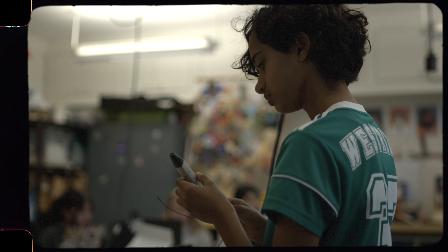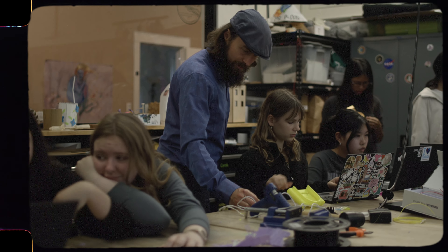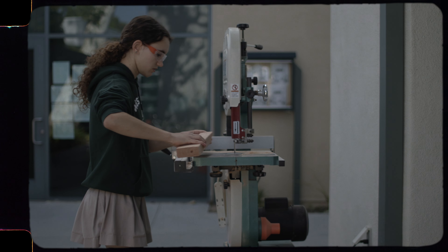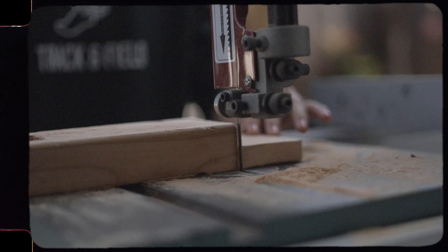A lot of times we use what's called the design thinking method, which is like an engineering method where you go in and you ask: what are the needs? What's the problem first and what are the needs associated with that problem? So it could be a scientific problem or it could be a problem in somebody's life, like how do I organize my locker?